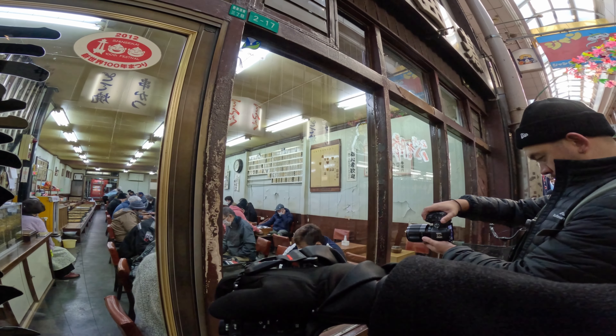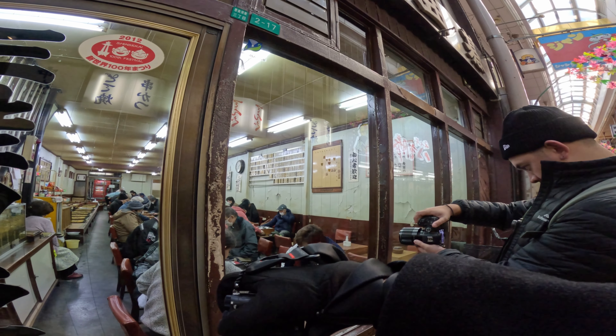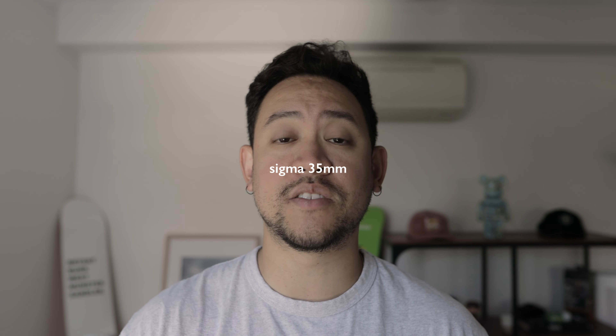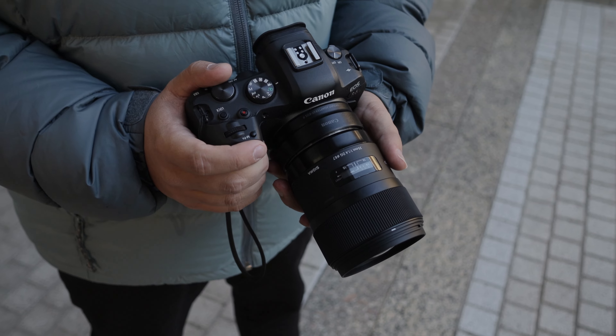The first lens I'm going to show you is the Viltrox 85mm 1.8. The reason I bring the 85 is for street photography - I love taking street photography photos in Japan, so I'm going to be using this lens the majority of the time for that. Absolutely love this lens from Viltrox.